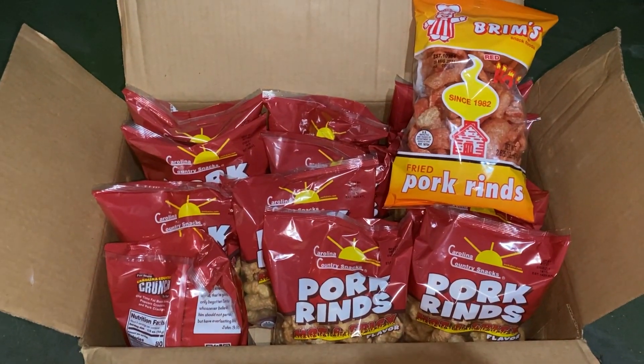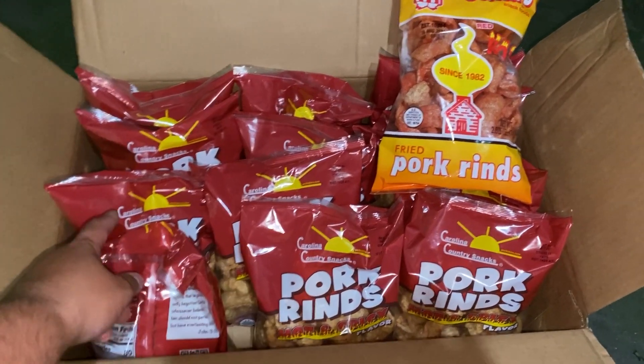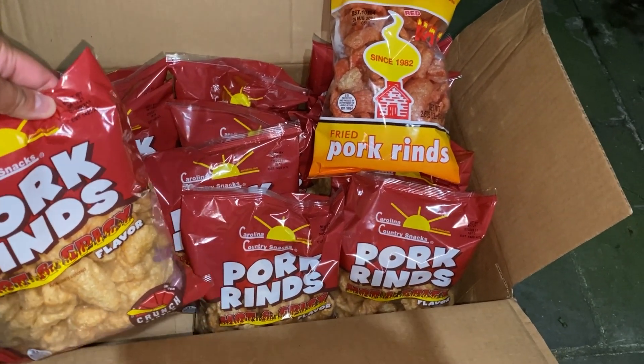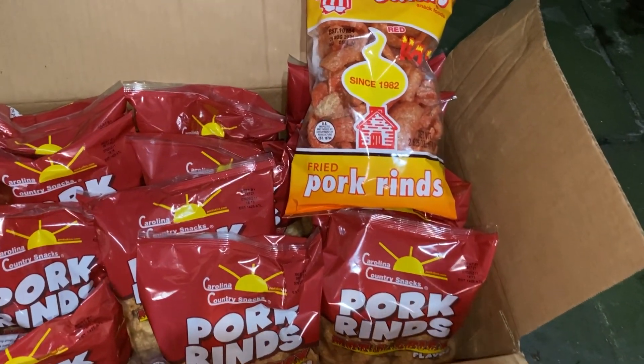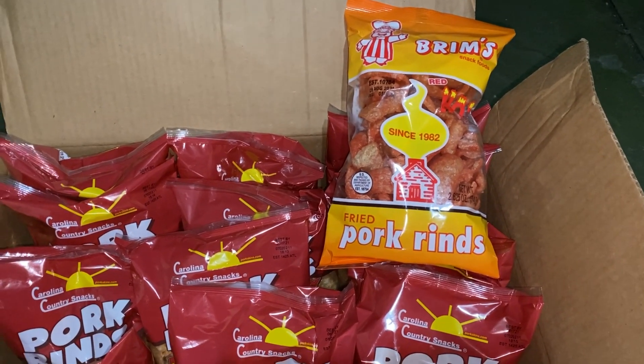This is what we got at the dollar store dumpster. We got 12 of these pork rinds — hot and spicy — and one of these Brim's pork rinds, hot as well.